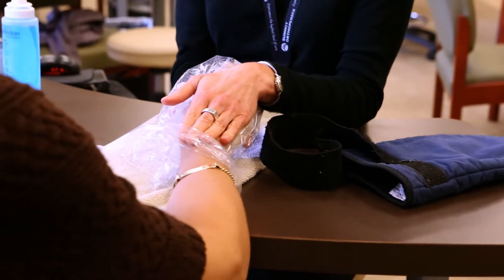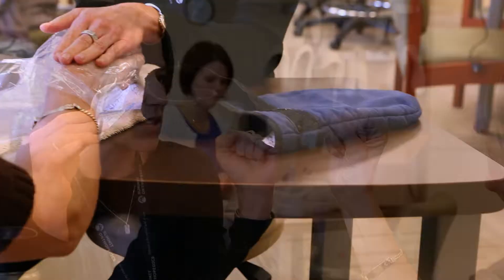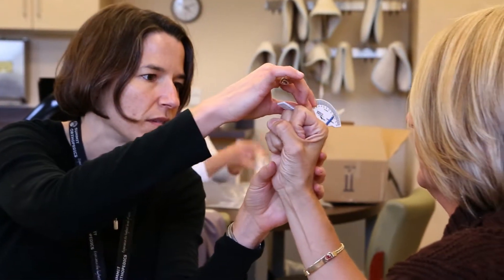It's easily treated. The earlier we see it, the better. If it advances and causes a significant contracture, it's more difficult to treat.